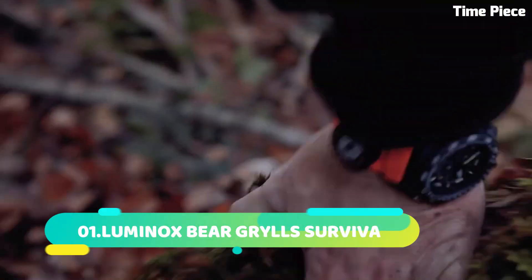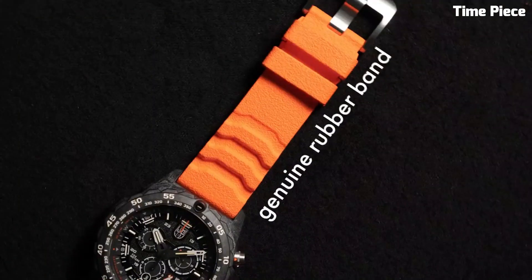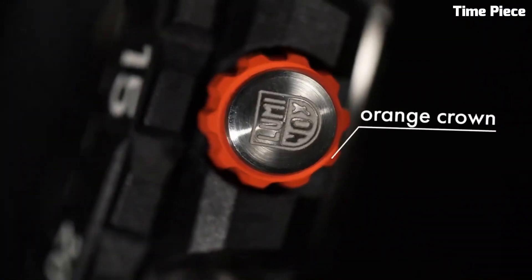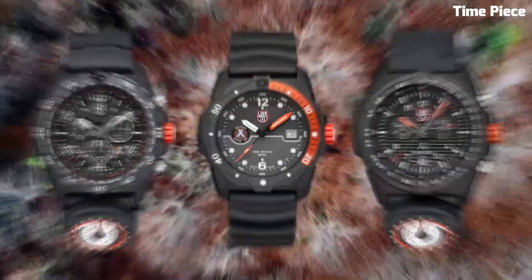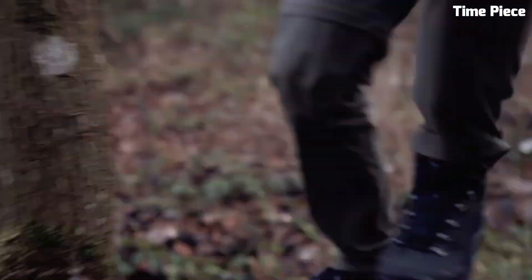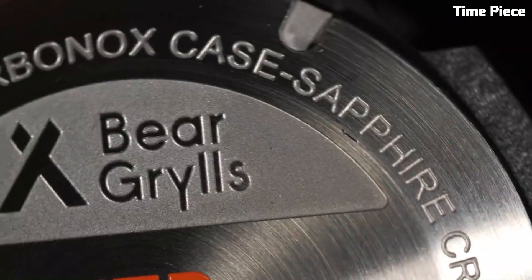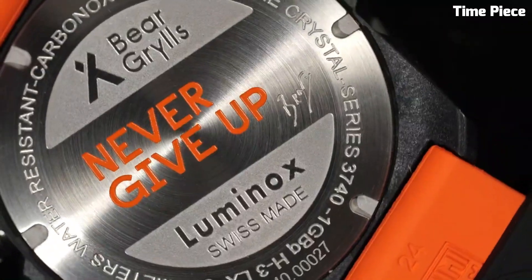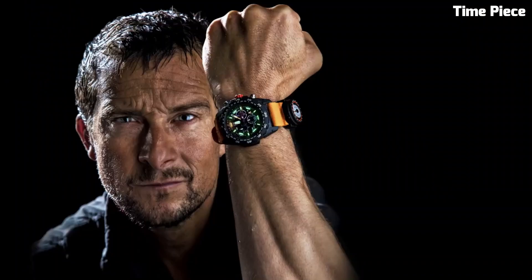Number 1: Luminox Bear Grylls Surviva is the epitome of rugged versatility, crafted in collaboration with a renowned survival expert. Encased in a robust yet lightweight polymer case, it endures extreme conditions. The black dial boasts bold numerals and hands, enhanced by luminescence for excellent visibility. With a unidirectional rotating bezel and water resistance of 200 meters, it is perfect for outdoor excursions. The comfortable and adjustable strap adds practicality. The Luminox Bear Grylls Surviva fuses durability and functionality, making it an essential tool for adventurous spirits seeking survival gear at its finest.